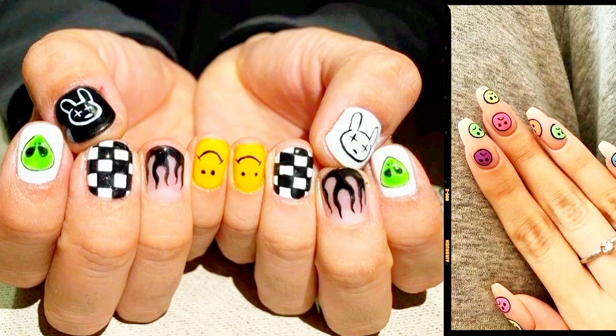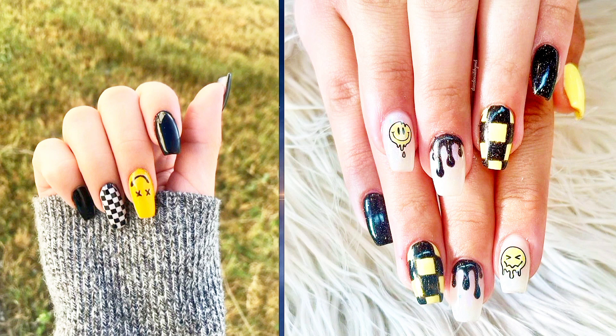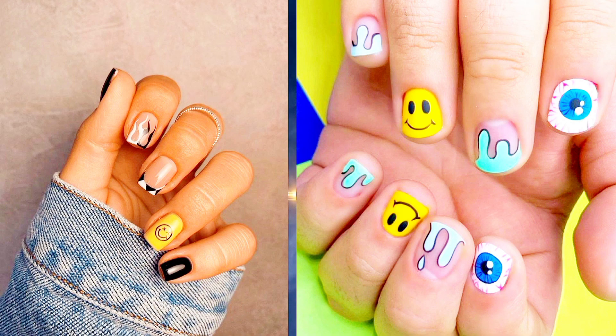And there you have it, folks — 20 neon nail designs to brighten up your day and add a pop of color to your life. Which one was your favorite? Let us know in the comments below, and don't forget to subscribe for more nail inspiration. Until next time, stay fabulous!